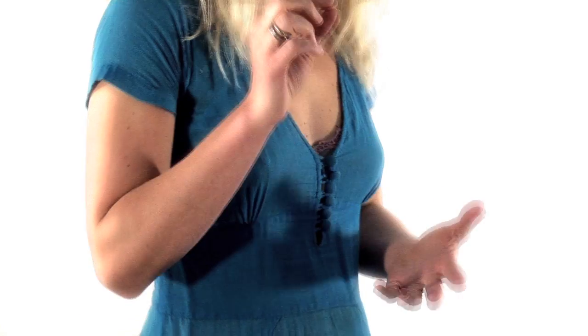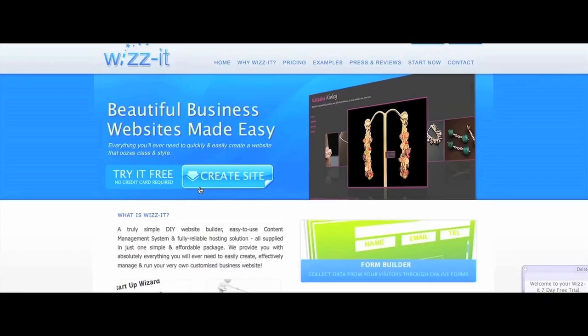Once you've set up your site, you can go live within minutes. As simple as it is, even if you get just a tiny bit stuck, we're here to help. So why not try it for free? Click on the create site button to get started.